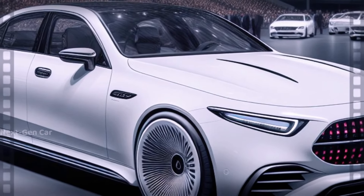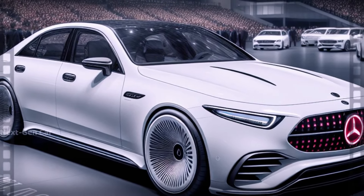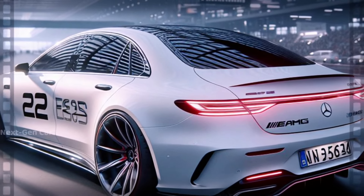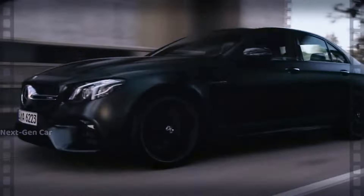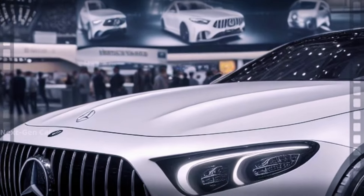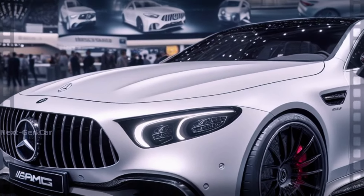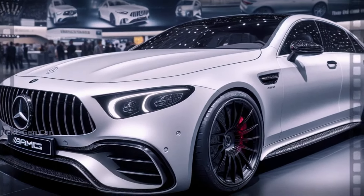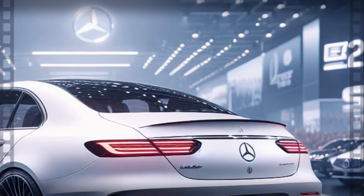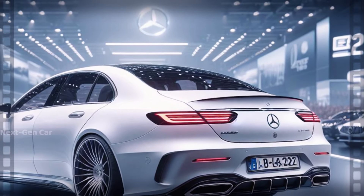Now let's address the elephant in the room. The upcoming E63 is poised to be a game-changer, diverging significantly from its predecessors. While rumors ran rife about the return of the V8 engine, brace yourselves for a surprise twist. Contrary to expectations, the new E63 will bid farewell to the bi-turbo V8, making way for a turbocharged inline-six paired with a hybrid system.